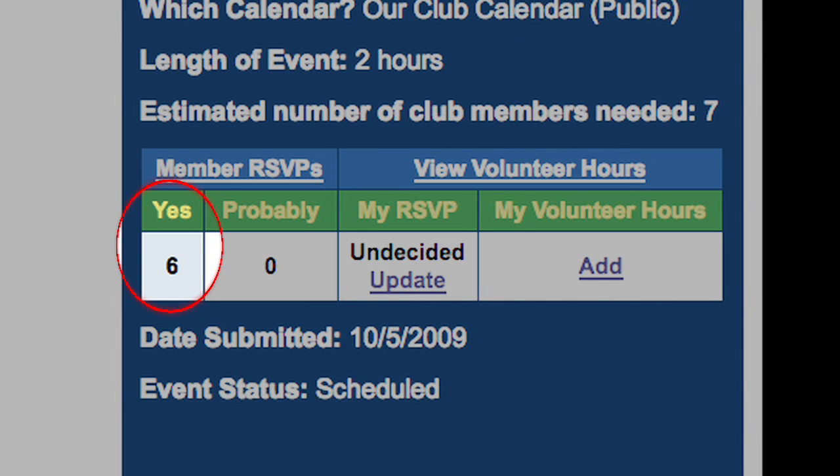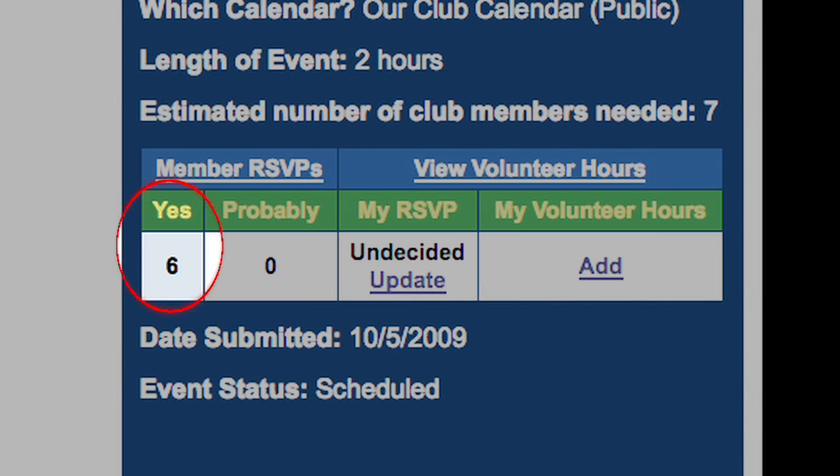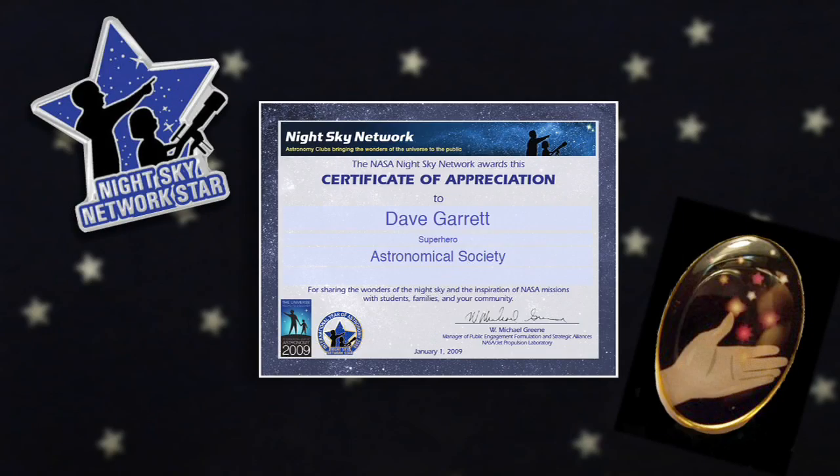Whoa! Six other club members have already volunteered — I'll RSVP to help out. After the event is over, tracking volunteer hours is easy. I'll enter the hours I volunteered for the Girl Scout event. The site lets me and all our members easily document our public service so we are eligible for club and national outreach awards.